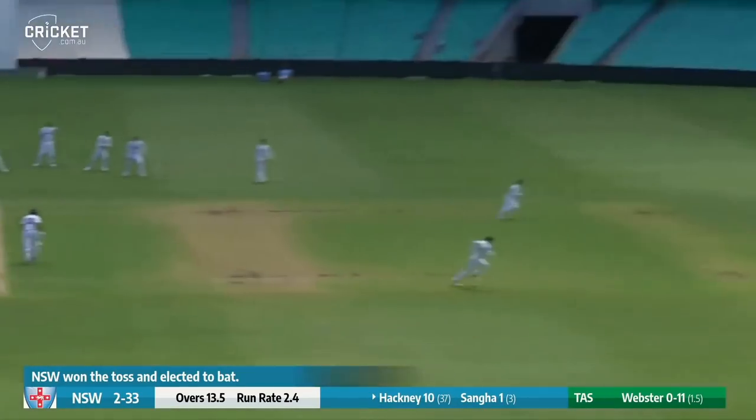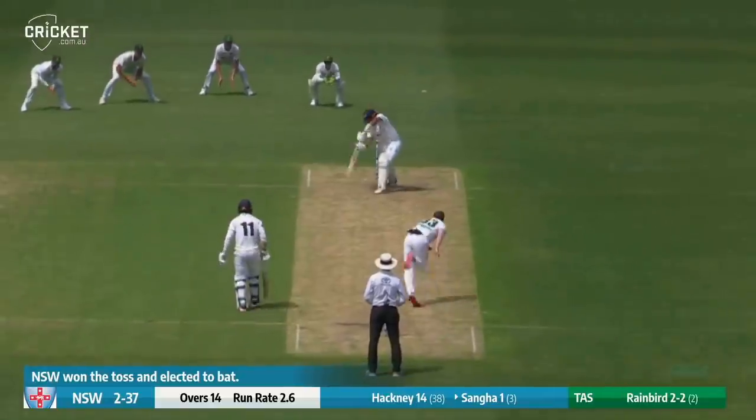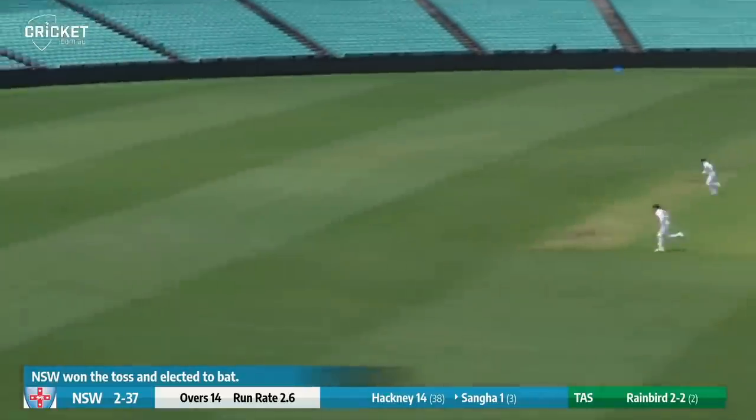That's driven nicely away and that will go for four. Beautiful shot from Hackney — perhaps his most convincing shot of the morning so far. Sanger drives into the offside and finds the gap at cover. That's another beautiful shot.